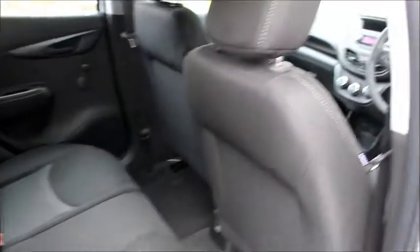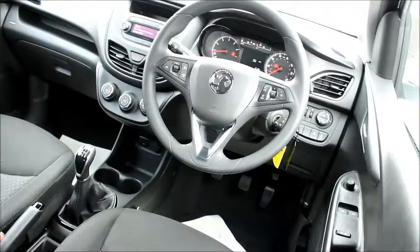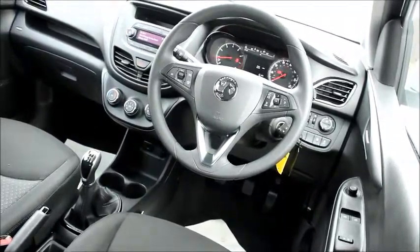In the back of the car we have plenty of leg room. In the front we have audio controls for stereo and steering wheel, cruise control, electric windows and mirrors, central locking and digital radio.